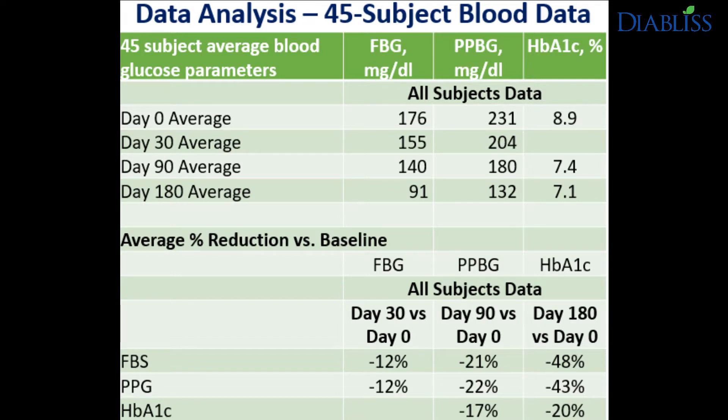The all-important HbA1c, or glycated hemoglobin, which is a measure of blood glucose control over a 3-month period, reduced by an average of 17% in 90 days and 20% on average in 180 days or 6 months. We also compared key blood parameters between men and women and found that both saw similar reductions in all blood parameters. Most importantly, all subjects showed lowering of blood glucose parameters.